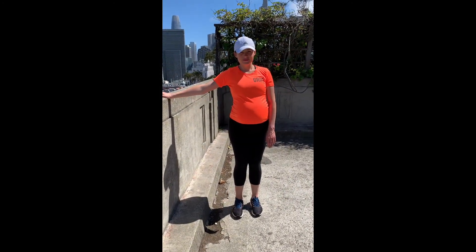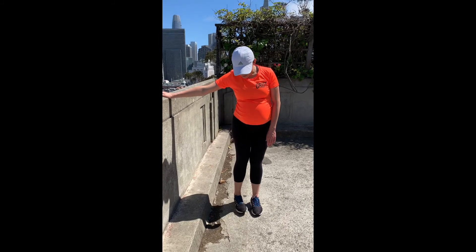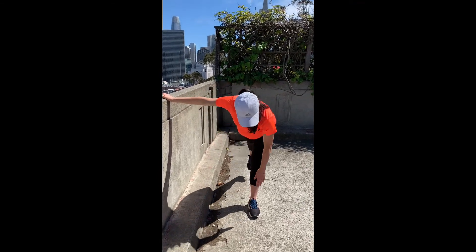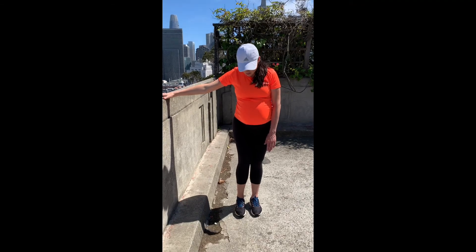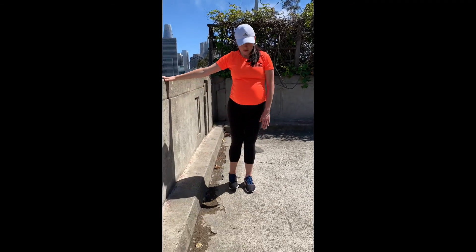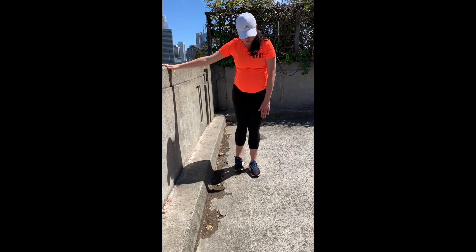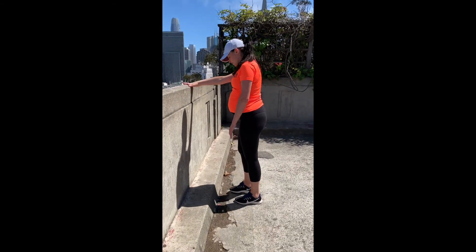Toe touch. Use a wall or a chair for balance. You're going to reach down and touch your toe. Go slow and easy. Let the leg dangle back behind you. To make this more challenging, she's doing a great job of turning her toe in at the start, and as she bends forward to touch her toe, the foot straightens out. This helps excite the gluteus medius and also the tibialis anterior in the lower leg.